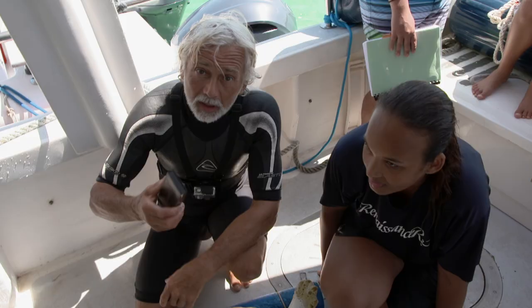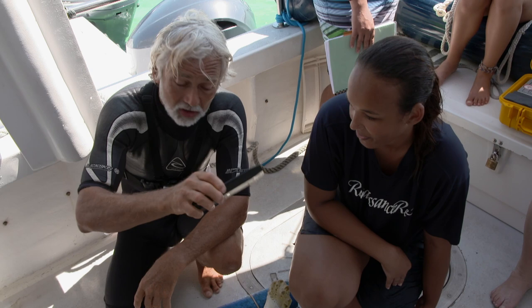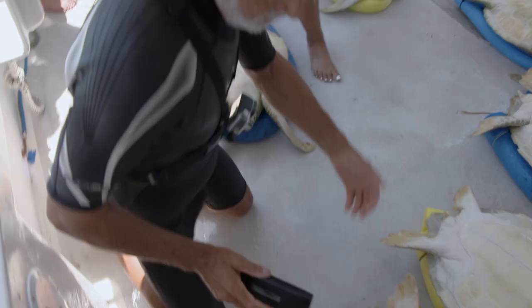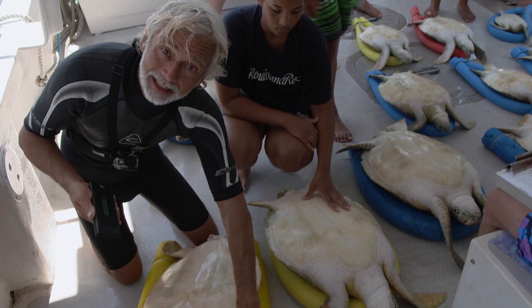Every turtle that comes on board gets scanned with a microchip scanner — the exact same type used at a vet practice on dogs and cats. We scan the left flipper to see if there's a tag in it. This one doesn't have one. Moving around the group, we find one that does. We can now find the details of when this animal was chipped previously, what its history was, and what tag number it shed, as it's obviously lost the external tag that was applied at the same time as the pit tag. Fourteen August 2007 — almost seven years ago — and she's back here.